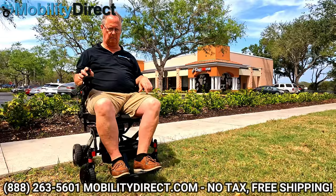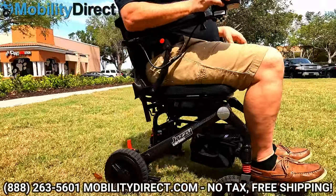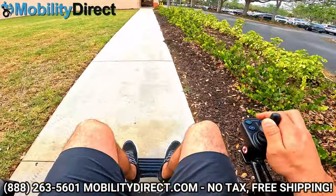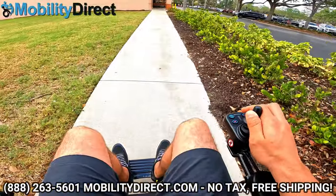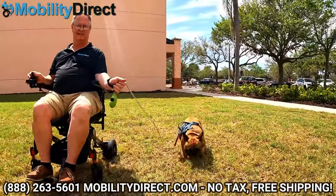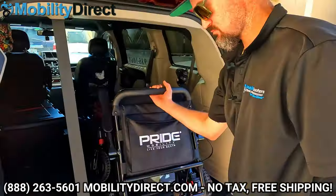It has a 3.7 mile per hour top speed and a 9.3 mile range. Just like most of the other chairs in this video, they all go about the same distance — approximately 9.3 miles on a full charge with a top speed of 3.7 miles per hour, which is just above a fast walking speed. You're not running to keep up with it; you're walking quickly.